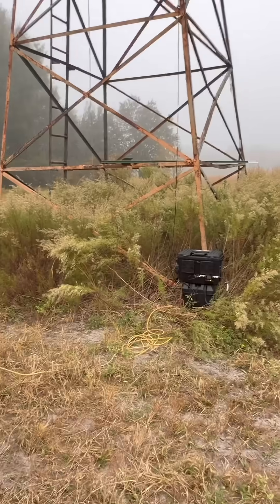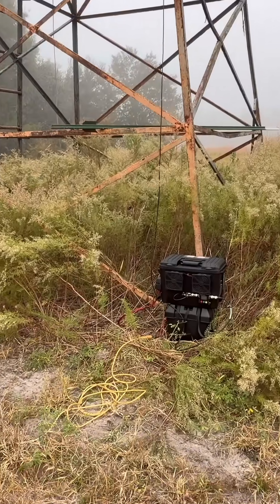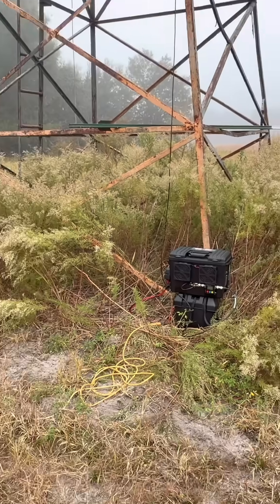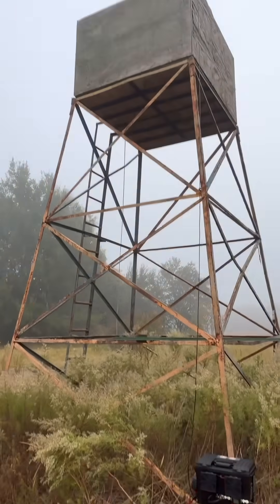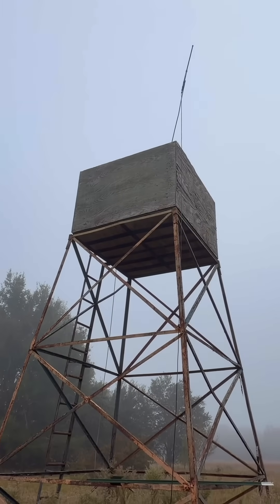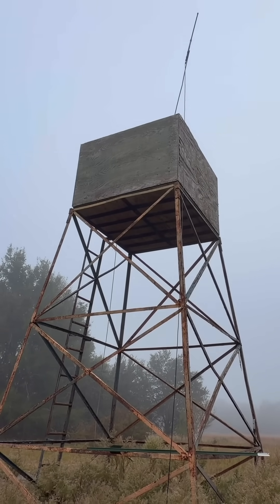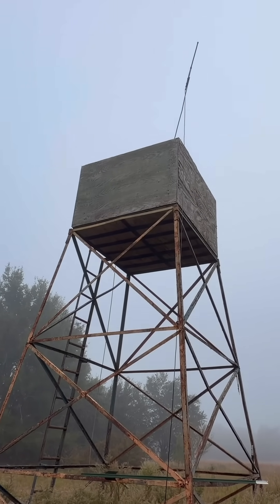This is my EMRS repeater that I use for overnight camping. We're going to test it today — get the antenna right up there. That's probably about 30 to 35 feet off the ground.